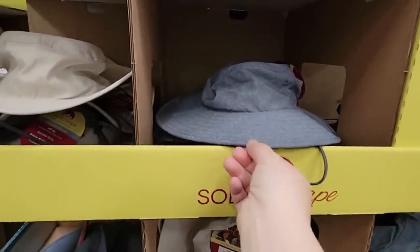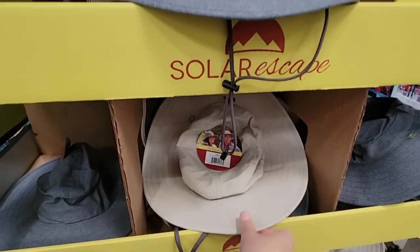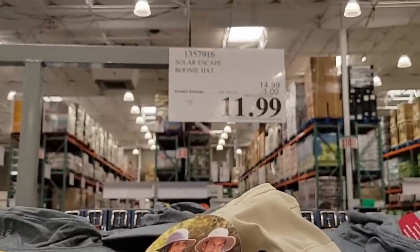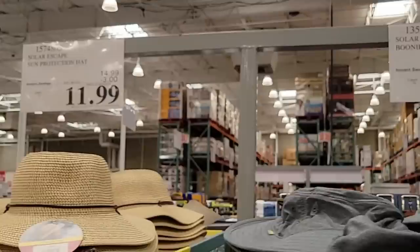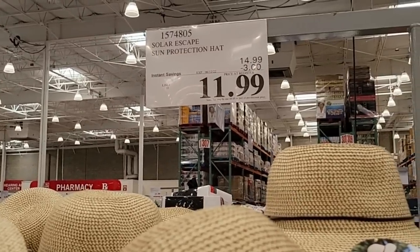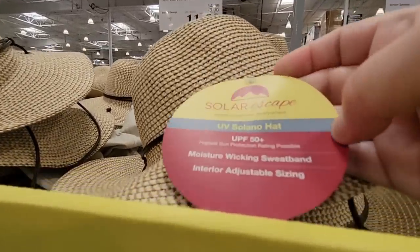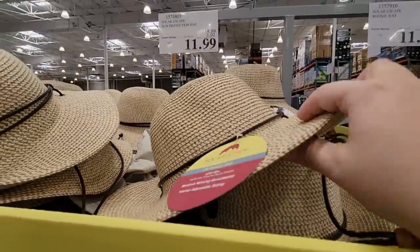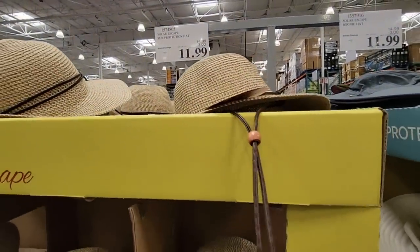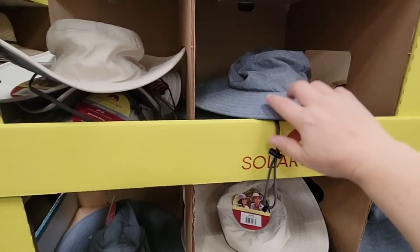With summer and warmer weather here in Southern California, these solar escape hats are great. You have a choice between khaki and a denim gray. They're $11.99 — that's $3 off — and even the regular price of $14.99 is still a good price. There's also a straw hat style. These protect you from the sun with almost UPF 50. I like that they have a little chin strap because it gets windy and I've had hats blow off, which gets annoying.